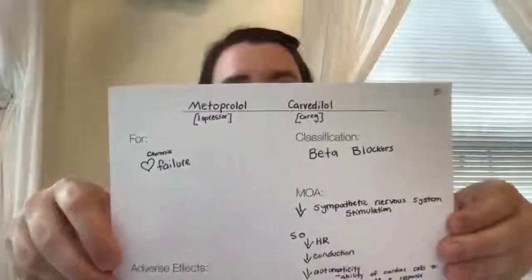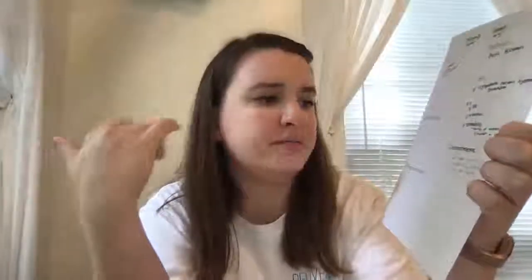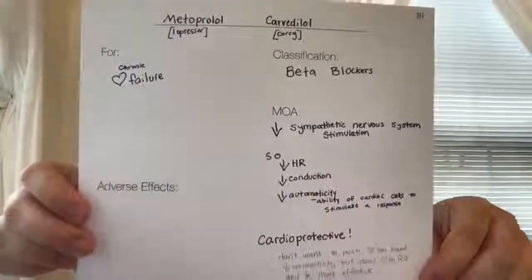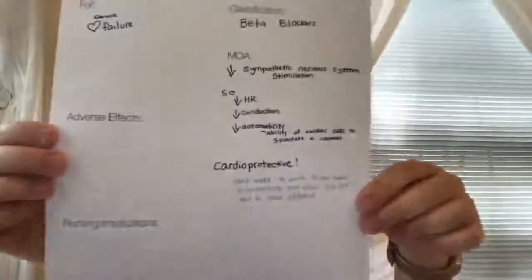Automaticity is the ability of cardiac cells to stimulate a response. Beta blockers are cardioprotective, which means we don't want to push the heart too hard. Decreasing the contractility helps the heart but also allows the heart to fill and be more effective. Beta blockers decrease the workload of the heart and help the heart fill more fully and pump more effectively in the long run.